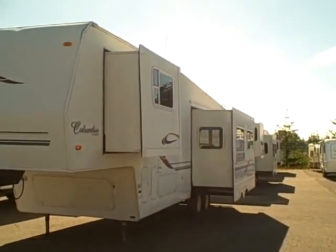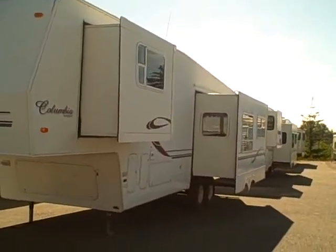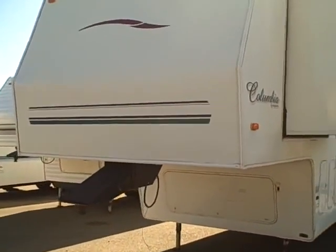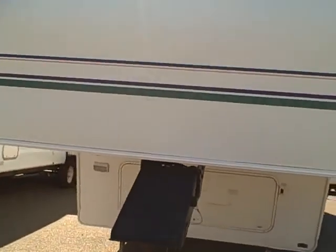29 foot double slide — you can see it's got the big slide in the rear living area and a bedroom slide as well. Fiberglass exterior, this RV is value priced — a great home, great guest home.